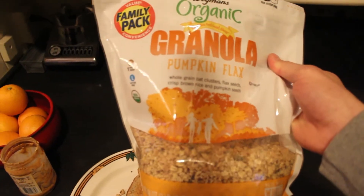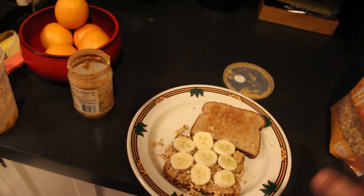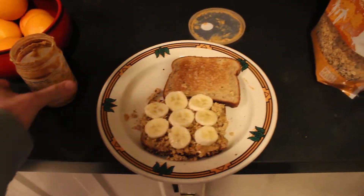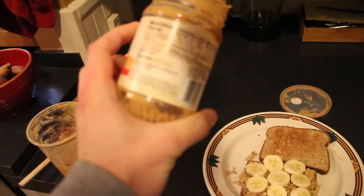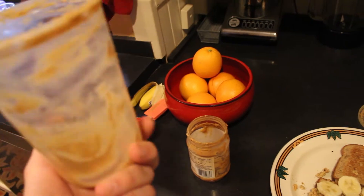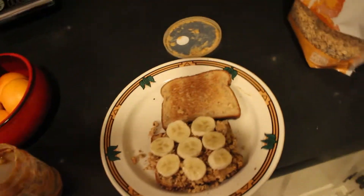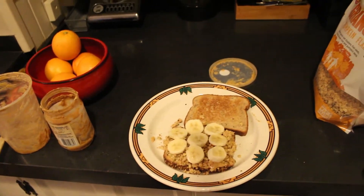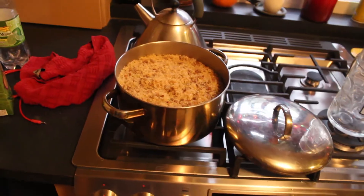The granola I'm using is pumpkin flax — it's got oat clusters, flax seeds, crisp brown rice, and pumpkin seeds, which is really good. I used three tablespoons of natural peanut butter where the only ingredient is peanuts. My mom actually buys peanut butter from a local grocery store where you literally watch it get made. Then we've got half a banana. I'm going to show the macros on screen now and add that to the total.